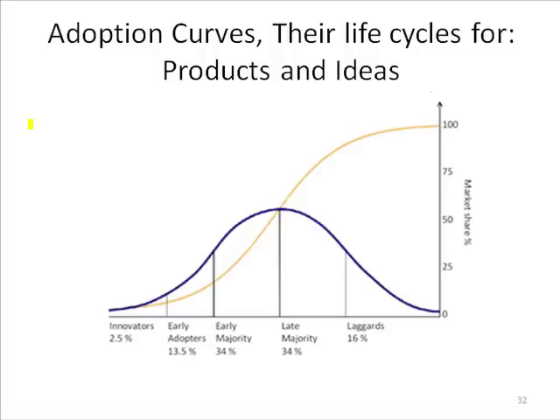In 1962, a guy named Everett Rogers published a book about how fast the population adopts new ideas. He noticed that farmers took a generation to adopt a new idea. He did a lot of research and found that there's a bell-shaped curve of open-mindedness or progressiveness.